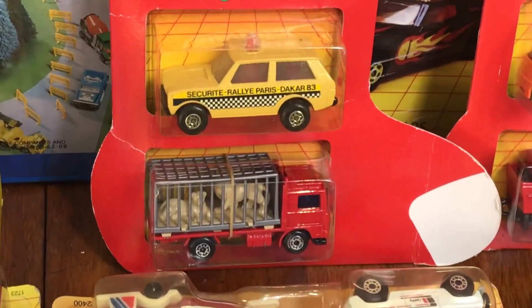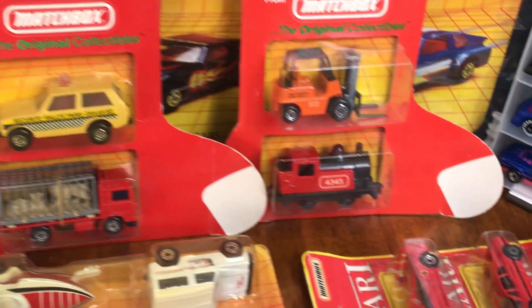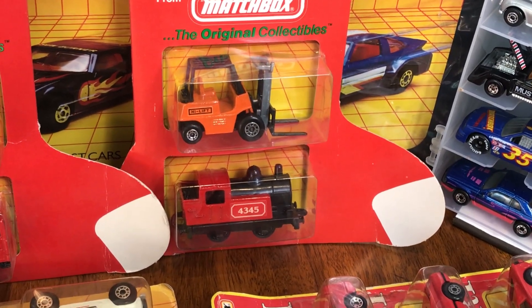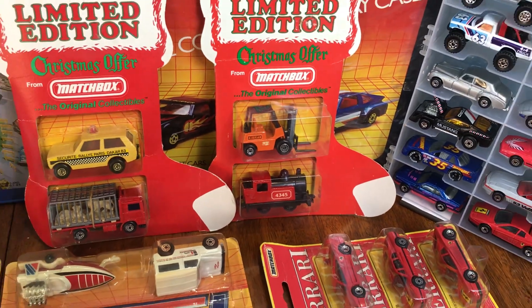There's a couple of pretty uncommon variations right there. Arguably the locomotive is not terribly rare, but that's a great variation on the forklift — a lot of people are missing that one.